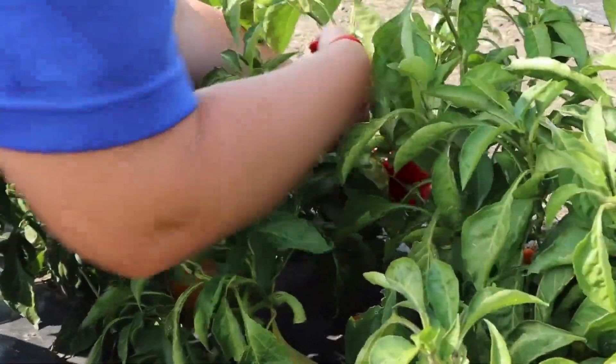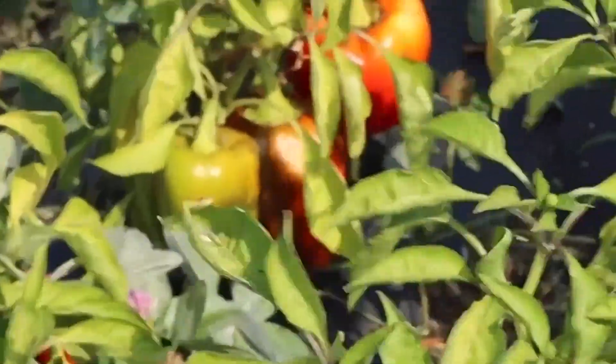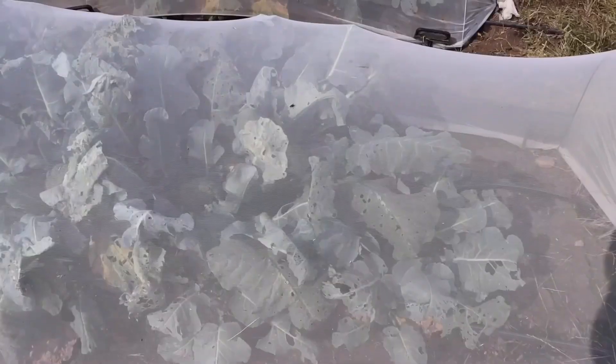Another thing we're tracking is the management system of the soil in the rows itself. Different rows have been managed differently — we have some rows where we have tilled and rows where we haven't tilled, and in addition to that we're using black woven fabric or no black woven fabric.